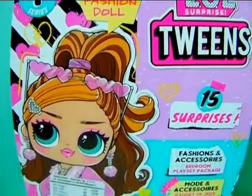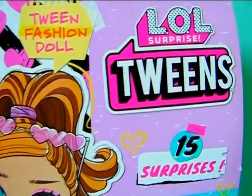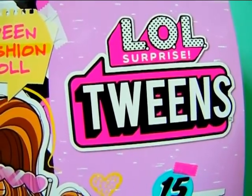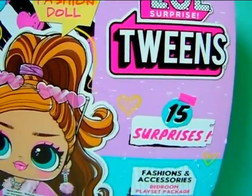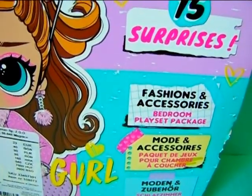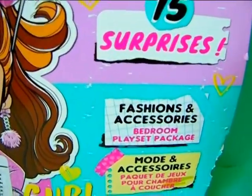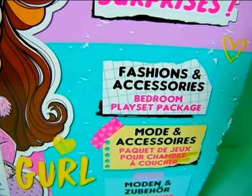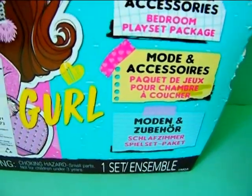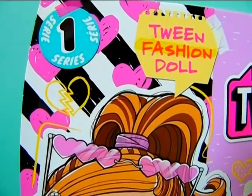The box itself is very much smaller than the OMG dolls, which is natural since the dolls are smaller as well. It says LOL Surprise Twins. The base of the box is this pastel pink with a pastel turquoise color. It says 15 surprises, fashions and accessories, bedroom playset package — the same thing in different languages — and one set. It says Series 1, and in the background it's black and white striped with some hearts.